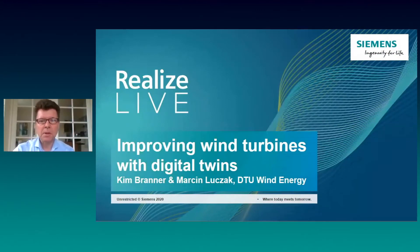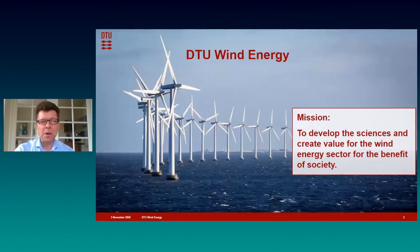Hello, my name is Kim Banner. I'm a Senior Scientist at D2 Energy and I'm also heading a section called Structural Design and Testing. Besides that, I'm Project Manager for a very large project called ReliaBlade. Together with my colleague Marcin Ljusak, we will today tell you more about this project and how we are using digital twins to improve the reliability of wind turbines. But before I do that, I will just say a few words about D2 WindEnergy and the background for this project.